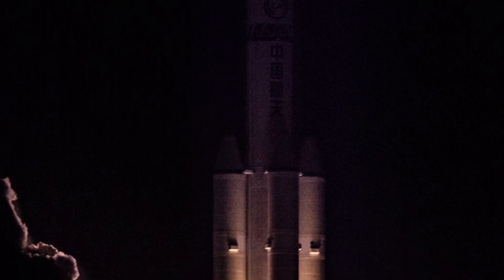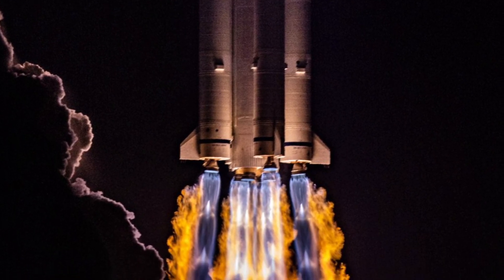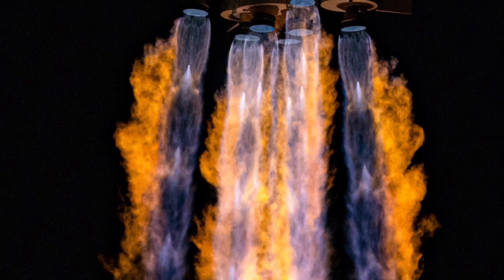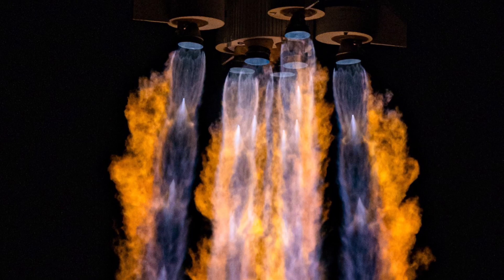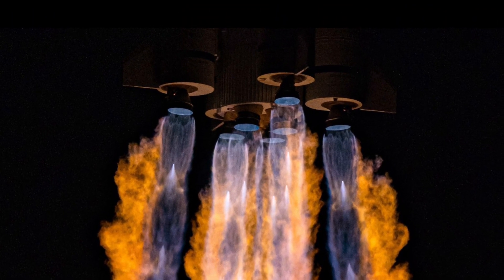The second stage is powered by a single YF-22E engine. Just like the side boosters, the second stage engine produces 740 kilonewtons of thrust.